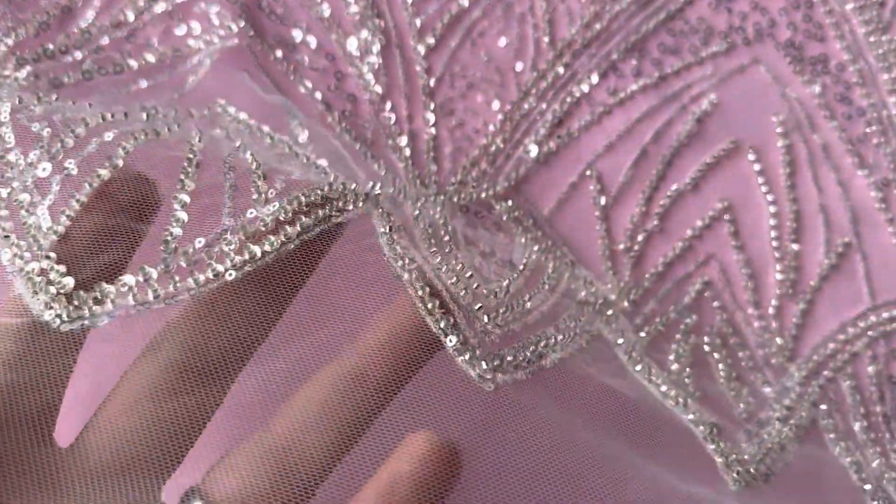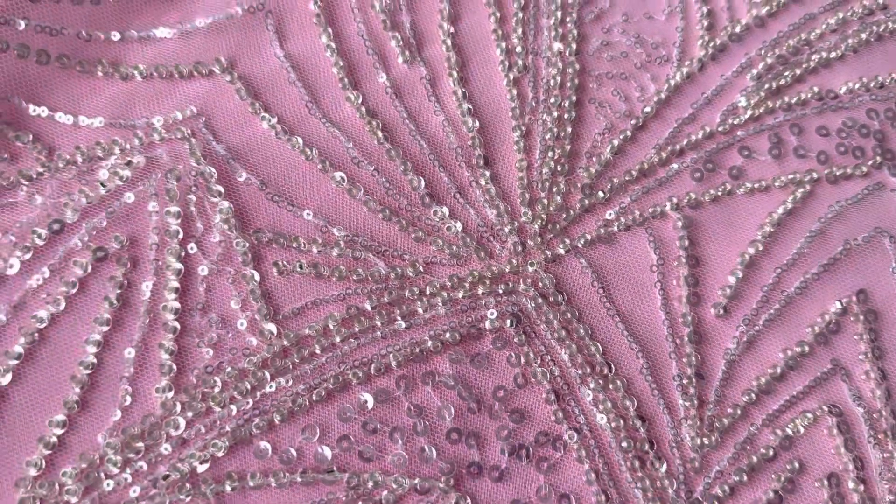I'll just put it on this pink base so you can see the contrast, but of course normally it would sit on an ivory base. Got a lovely soft drape, luxurious and decadent.